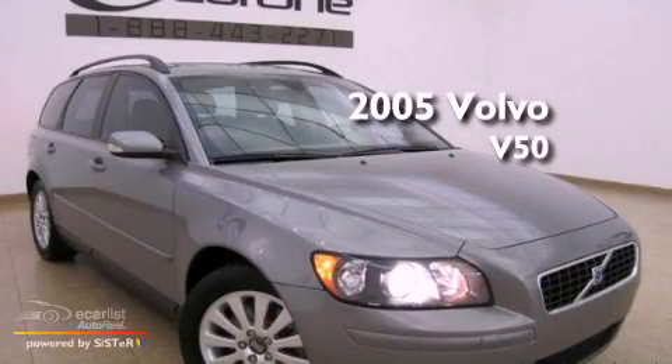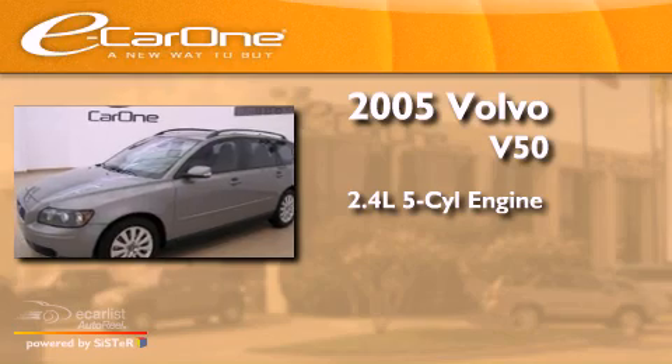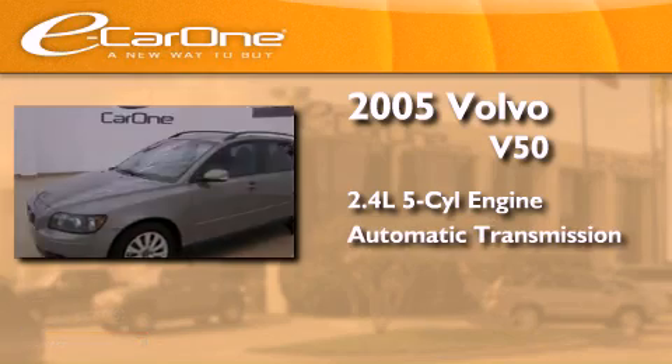This is a 2005 Volvo V50. It has a 2.4-liter five-cylinder engine and an automatic transmission.